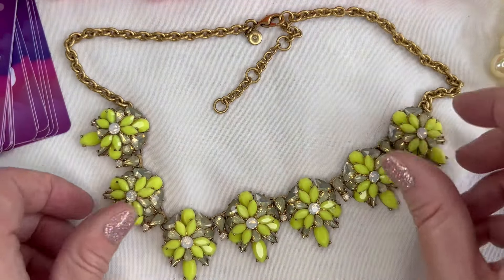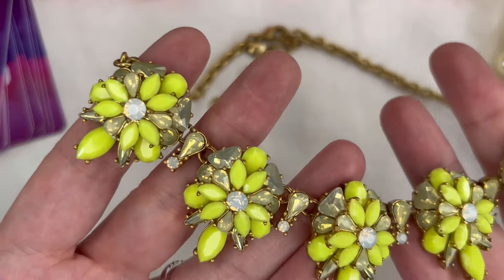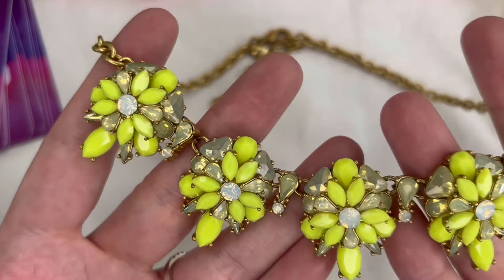Next up I have this stunner — absolutely gorgeous neon yellow with some opalescent accents. The chain also looks really good in gold tone — marked J.Crew. The back of the necklace looks really good too, just really gently used on this one. We will do fifteen dollars — a really special one — that will be number 77.